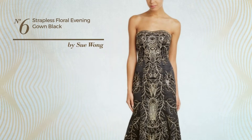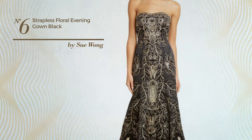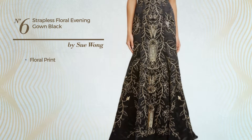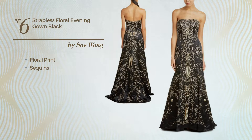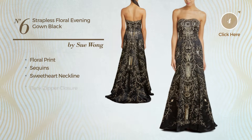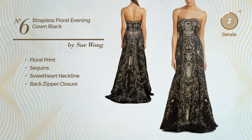Number 6. An evening trumpet gown featuring floral print, produced with quickly drying material, enriched with sequins, this gown includes sweetheart neckline and back zipper closure. Available in two more colors.